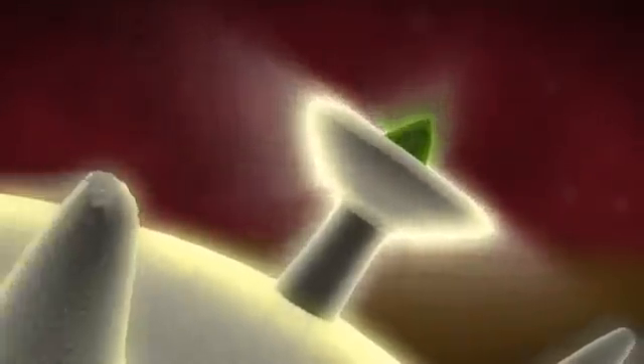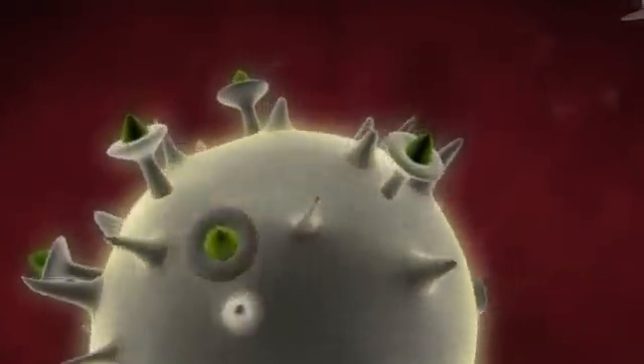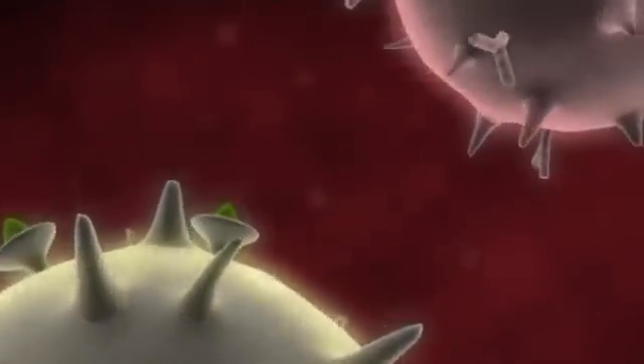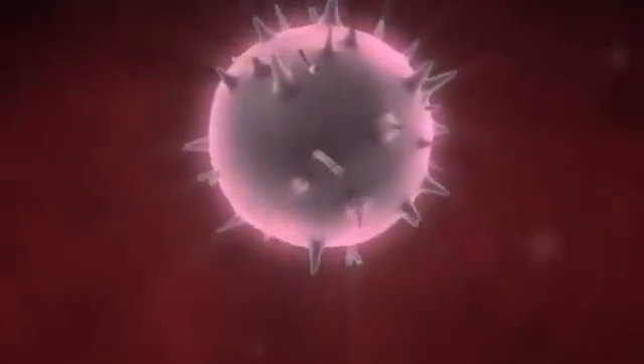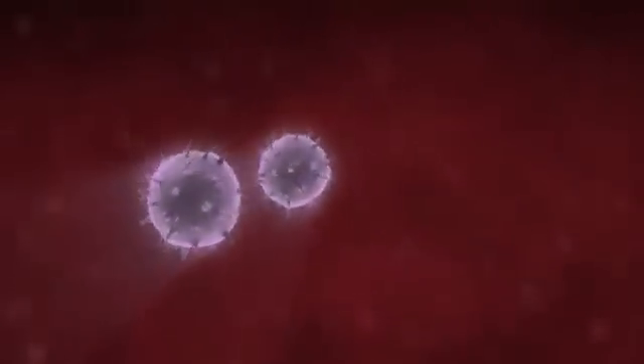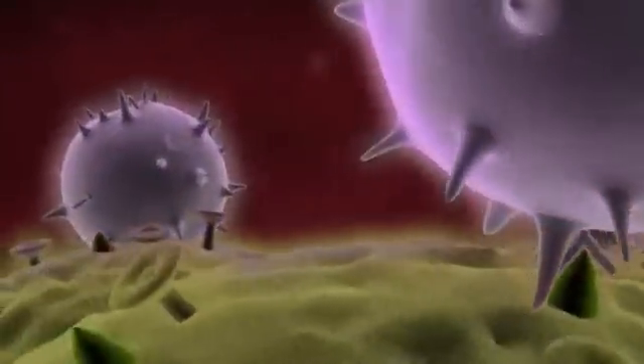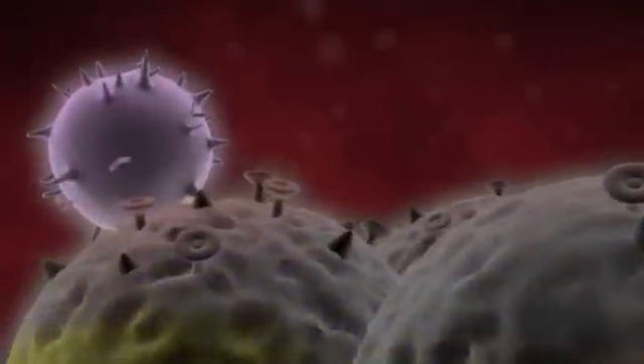Dendritic cells after activation express additional receptors that can activate CD8 cells. The activation of the CD8 cells leads to the generation of killer cells, and those killer cells will go and kill the tumor.